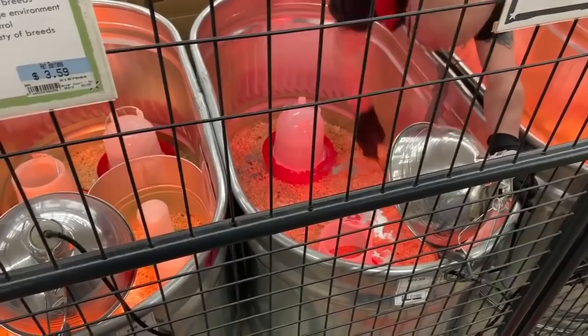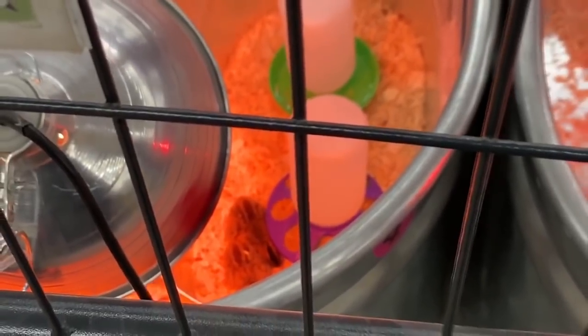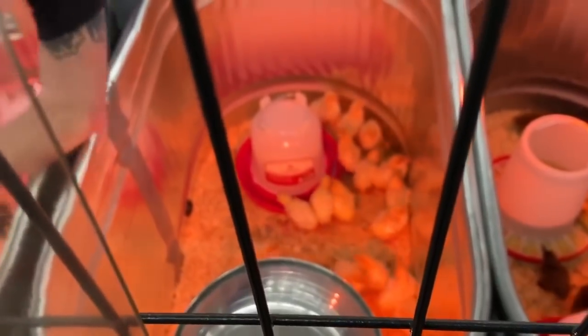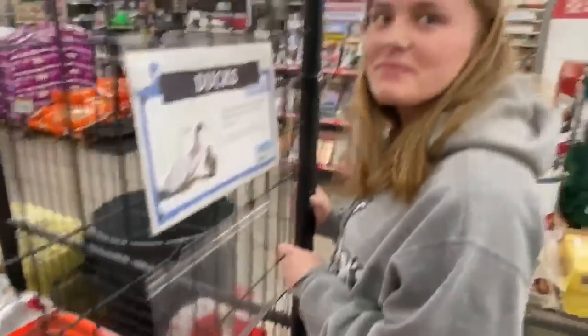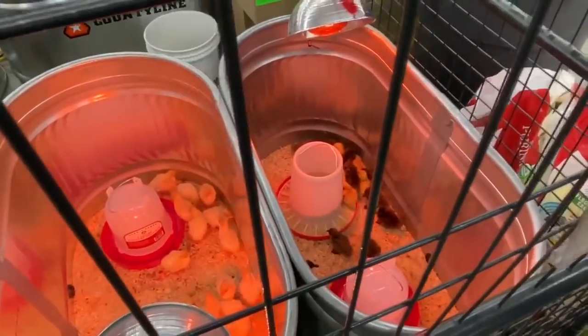Here we are — I don't like recording inside but we're getting chick stuff. Tractor Supply. I've never seen you guys have guineas before, it's kind of cool. You're going to have to get two of them, you're going to have to ask them what the minimum is, and you're going to have to get one of those things over there.